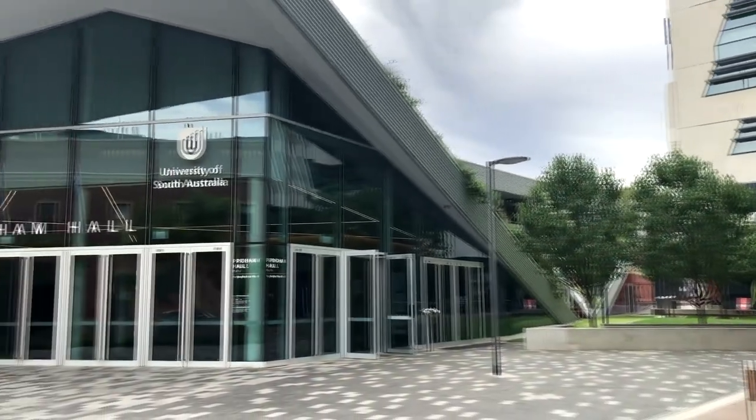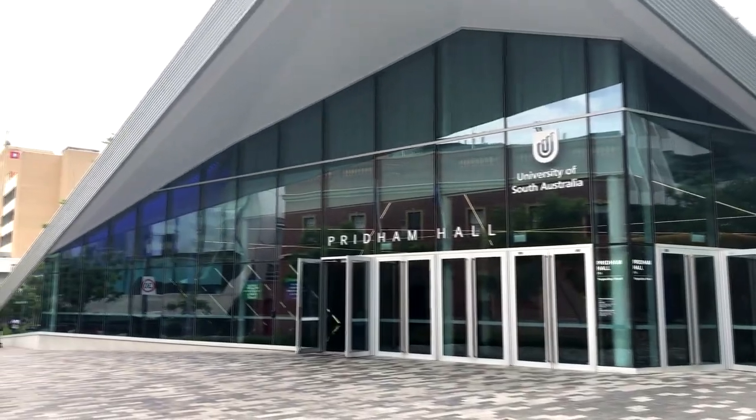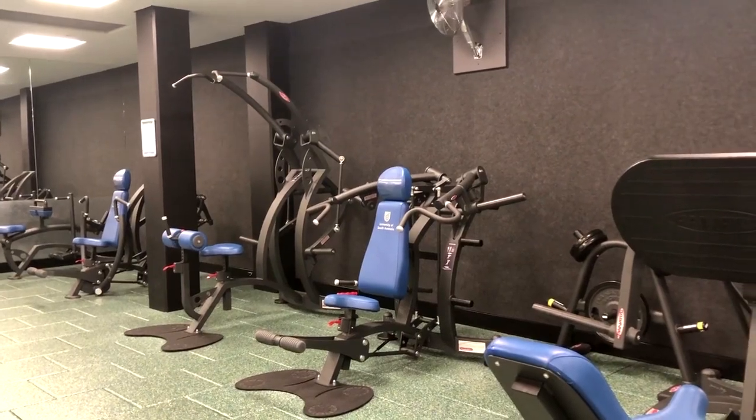Here we have Pridham Hall, which houses the gym, pool, and the basketball courts, where free sports and games are hosted throughout the week. It's a great little escape from study where you can get your heart pumping.